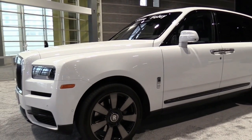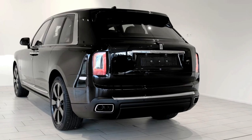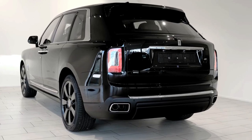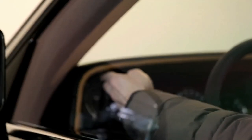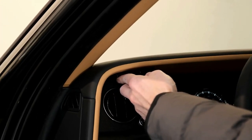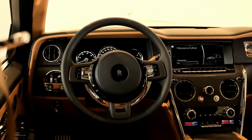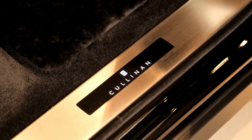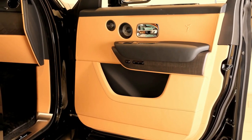Infotainment and connectivity. Every Cullinan has a large touchscreen infotainment system with a redundant controller on the center console. Apple CarPlay is also included on every model. The available rear seat entertainment option adds a 12.0-inch screen to the back of each front seat. Along with a Wi-Fi hotspot, the Cullinan has a bespoke audio system that features 18 speakers.